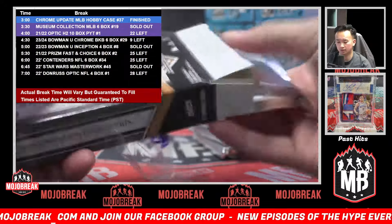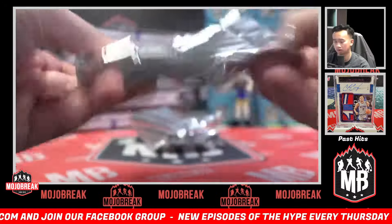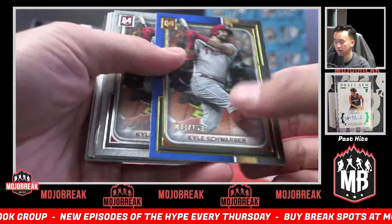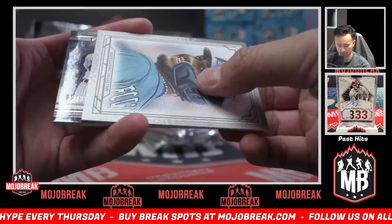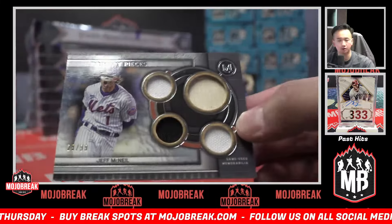We did not get a lot of this in, so best of luck. Kyle Schwarber 150 for the Phillies, a base Verlander, a reproduction canvas of Julio. Primary pieces out of 99 — Jeff McNeil quad relic.